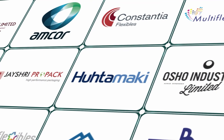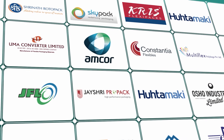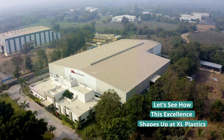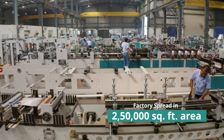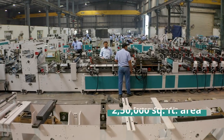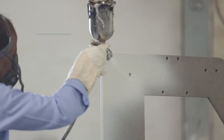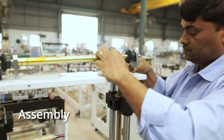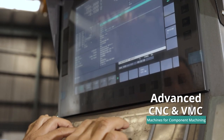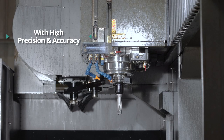The trust of returning customers who buy from us time after time bears testimony to the excellence of the machines we deliver. But how does this excellence shape up at XL? It's the state-of-the-art production facility we have built. We have an advanced manufacturing setup and carry out each one of our production processes under one roof.